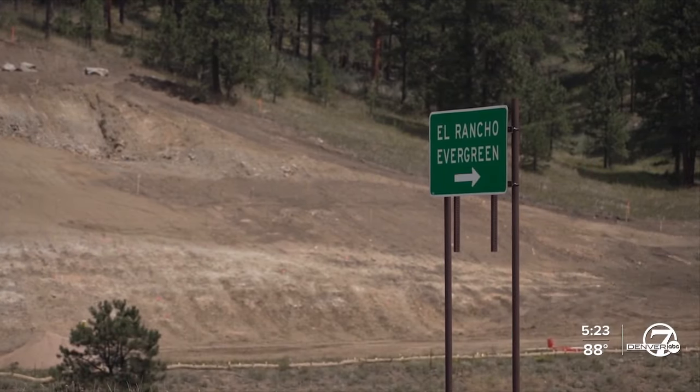Workers are blasting rocks off of a steep cliff face. This is on a hill away from the road. They drill down and detonate charges about 25 feet deep to break up a rocky hill like this one.